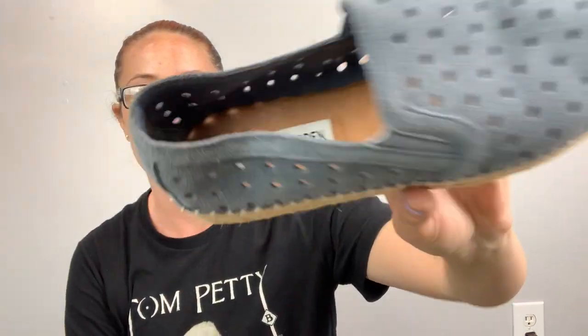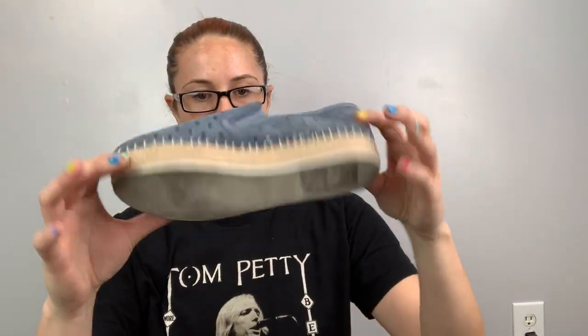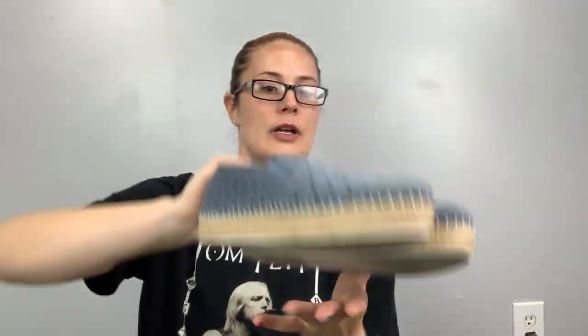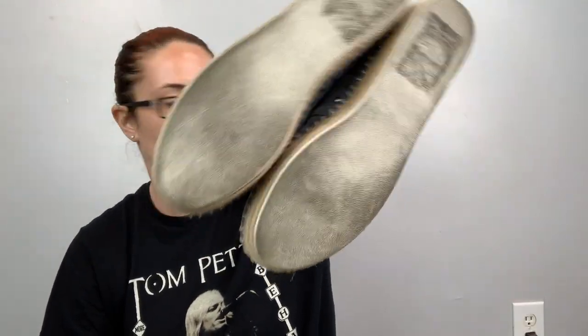These are really cute Steve Madden — a size 8 — just a suede perforated espadrille. So cute, $20 to $25. They look new except when you look at the bottom.